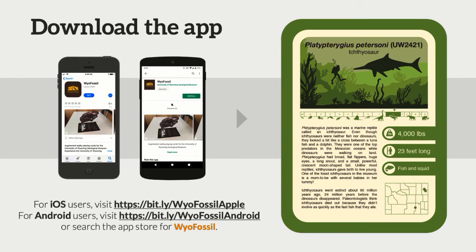Before we jump into this, we have an app that we've developed. If you haven't already started to download this, it's available for iOS and Android users. If you just search for WyoFossil — that's all one word — in the Google Play Store or the Apple Store, you can download it. We also have the augmented reality cards up here. We have five different ones that we'll be talking about.